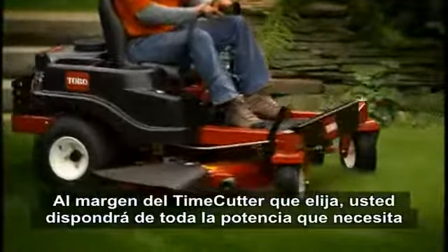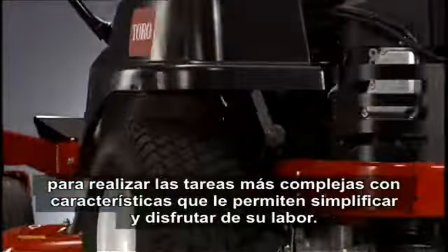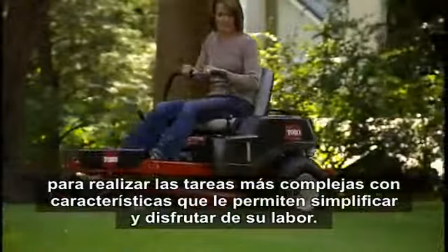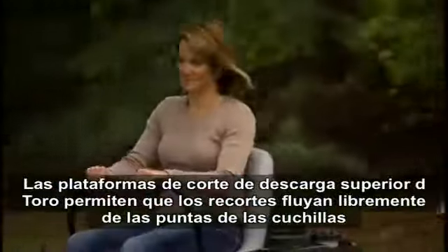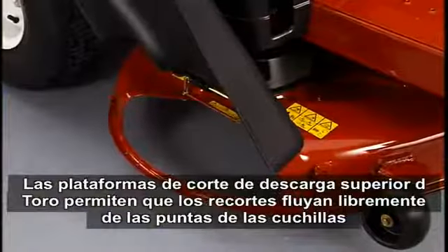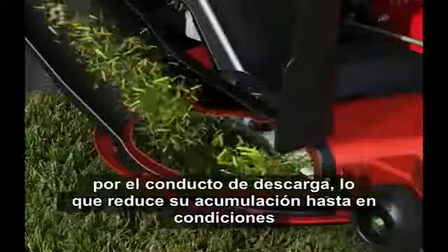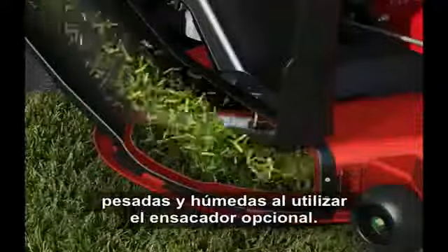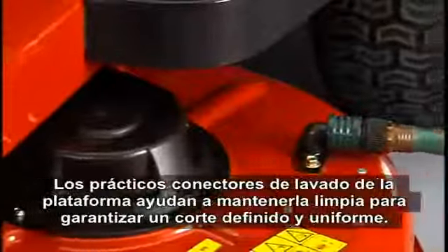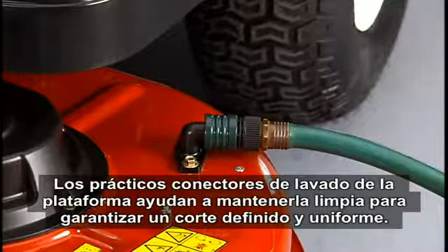No matter which Time Cutter you choose, you'll have plenty of power to tackle the toughest jobs with features that make the time you spend mowing easy and enjoyable. Toro's top-discharge mowing decks allow clippings to flow freely off the blade tips out the discharge opening, which reduces clumping and buildup even in heavy and wet conditions — even when using the optional bag. Convenient deck washout ports also help keep the mowing deck clean for a crisp, even cut.